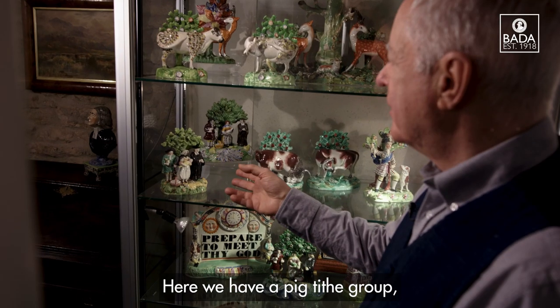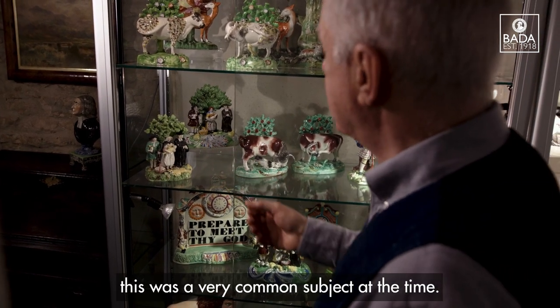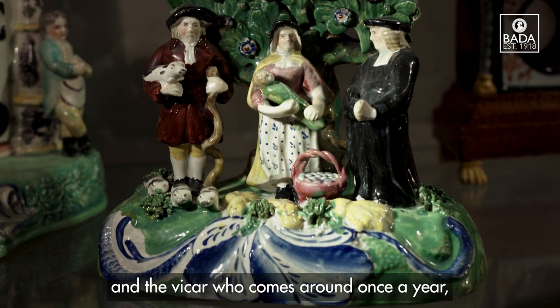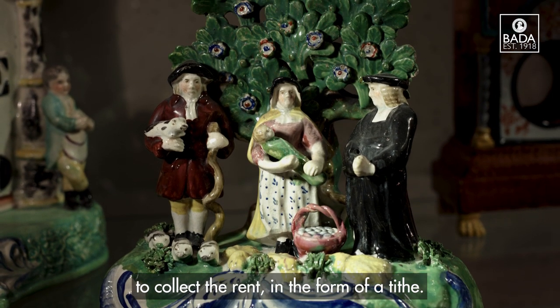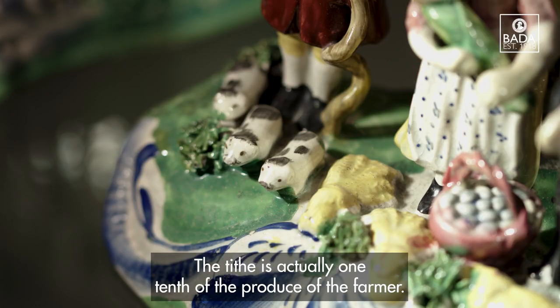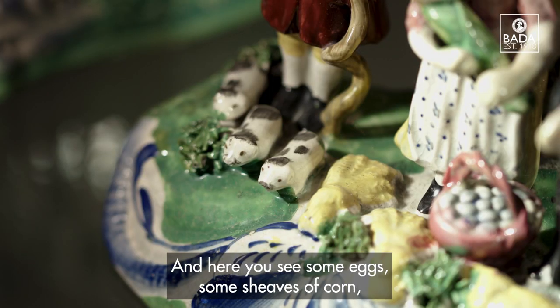Here we have a pig tithe group — this is a very common subject at the time. You can see the farmer and his wife and the vicar who comes around once a year to collect the rent in the form of a tithe. The tithe is in fact one tenth of the produce of the farmer, and here you'll see some eggs and some sheaves of corn.